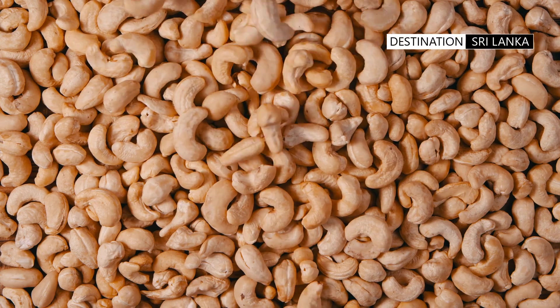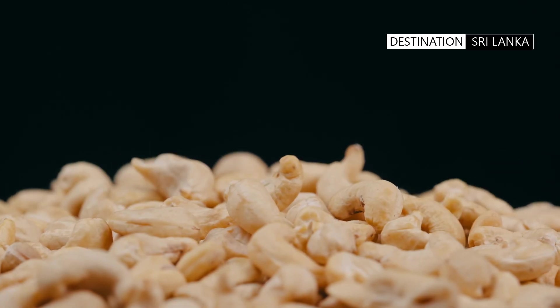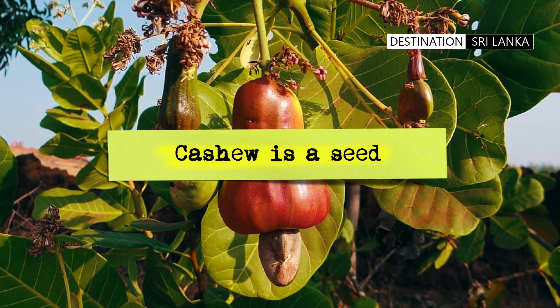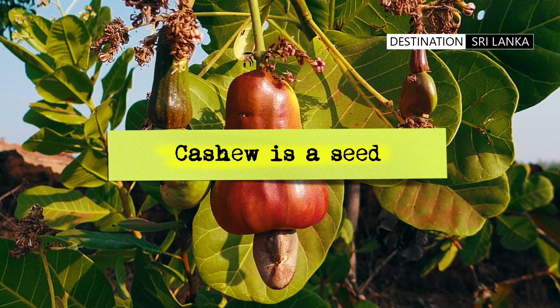The name cashew in English has been derived from the Portuguese name for the fruit, which comes from the cashew tree. In the vernacular it is referred to as caju or the caju tree. Cashew is not actually a nut but a seed. The cashew tree is native to Brazil.